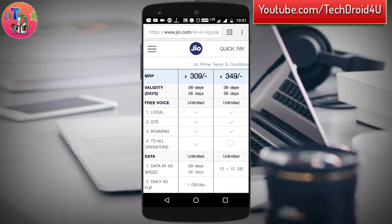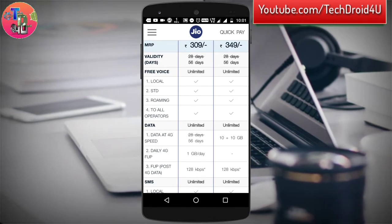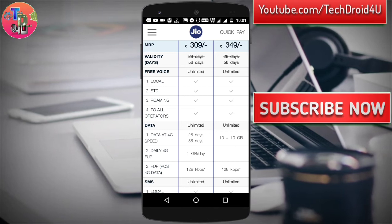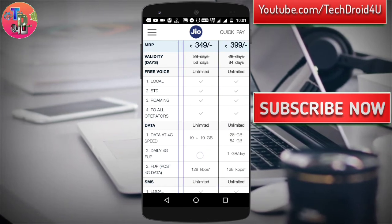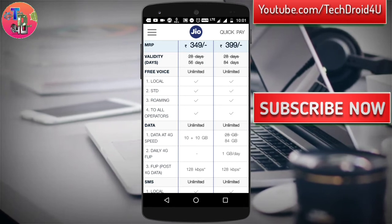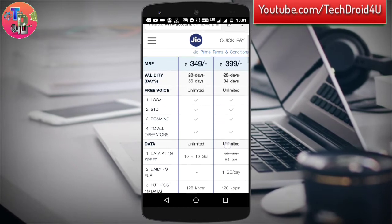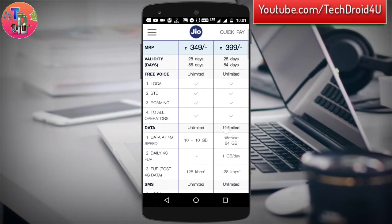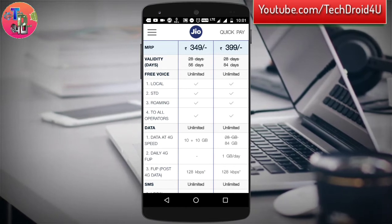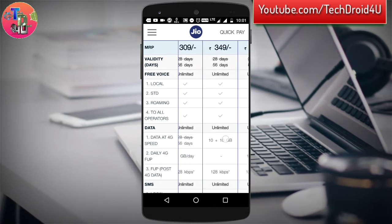The main change is done in this section — around 300%. In the 309 rupee plan you are now getting only 2 months, that is 56 days, with 1 GB daily. In the 349 plan you will get again 2 months with 10 plus 10 GB, meaning 20 GB data for 2 months. These plans are for users who have higher consumption per day, and the 349 plan has no daily limit.